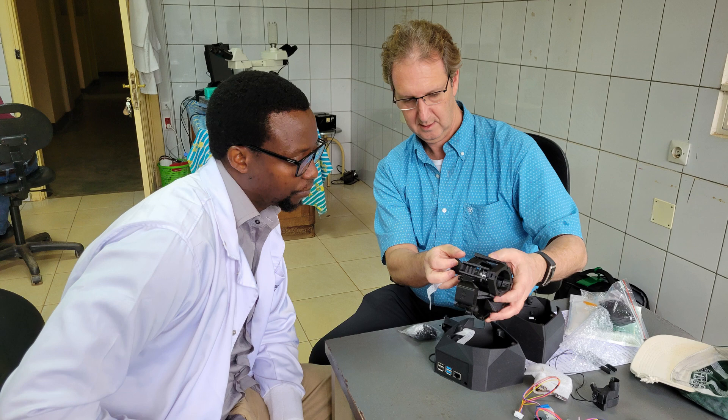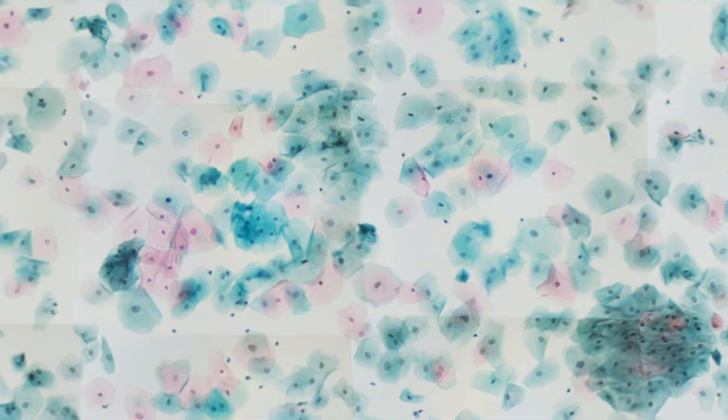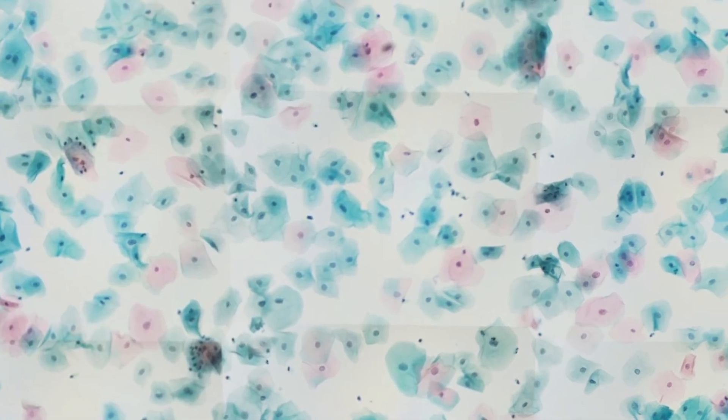As an automated digital microscope, medics can scan patient samples, easily archive and share them, and use them to train medical students. The open-flecture microscope has the resolution and contrast to find plasmodium parasites in blood, or cancerous cells in biopsies.